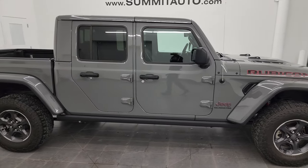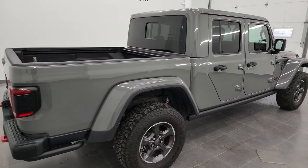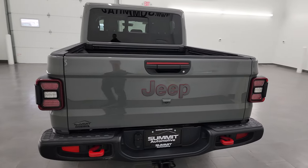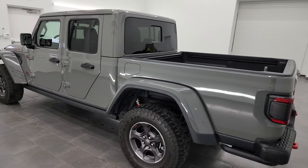Hey, this is Brett and this 2021 Jeep Gladiator Rubicon is stock number 13609Z. I am here at Summit Automotive in Fond du Lac, Wisconsin — your new and used Jeep and Jeep Gladiator headquarters.